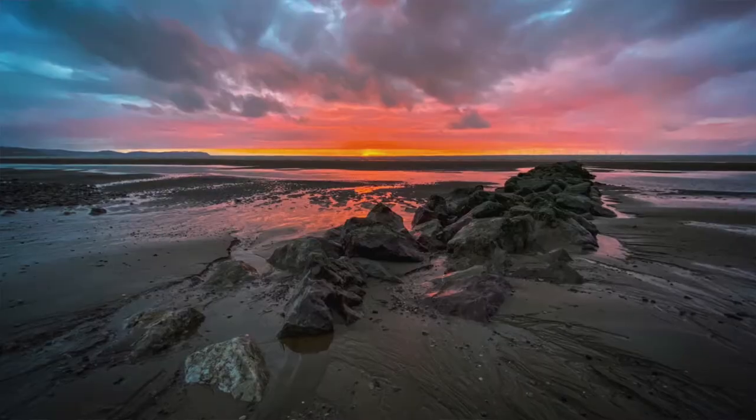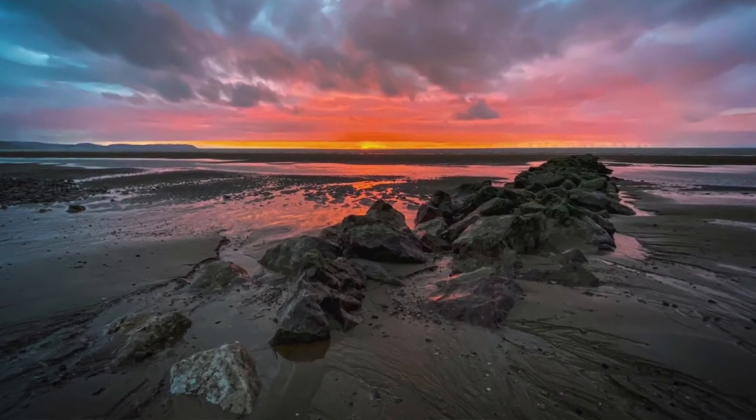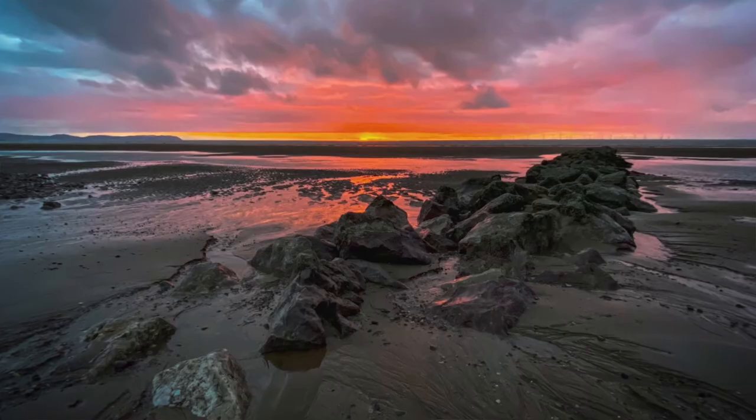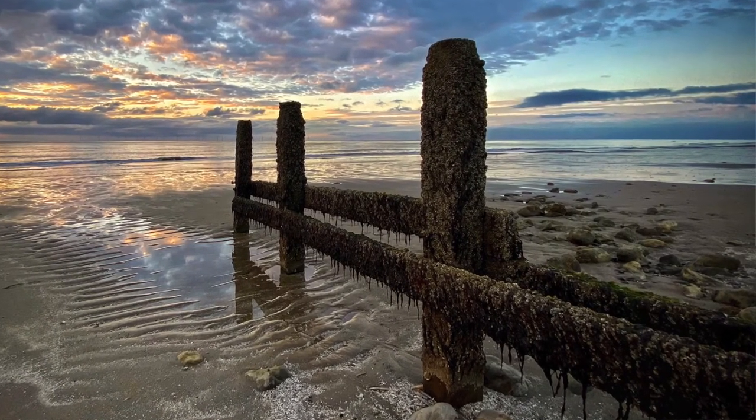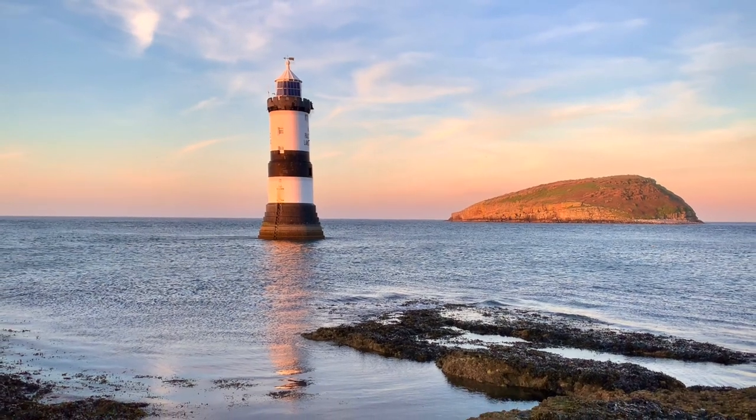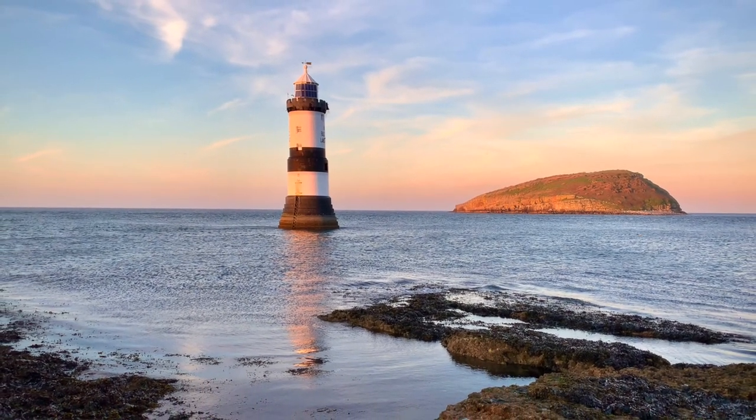Once on the beach, I'll look for points of interest. This may be rock formations, rock pools, reflections, or man-made objects such as sea defences like wooden groins, lighthouses, or even the movement of the waves themselves.